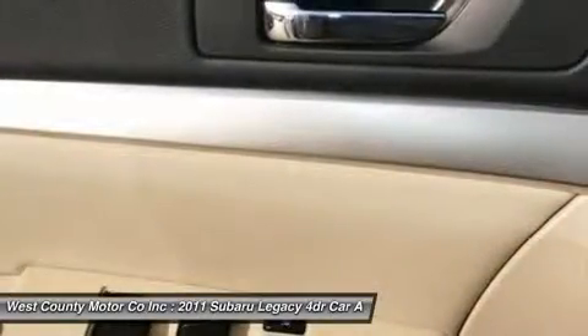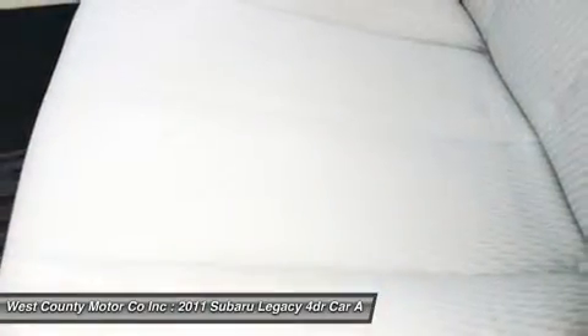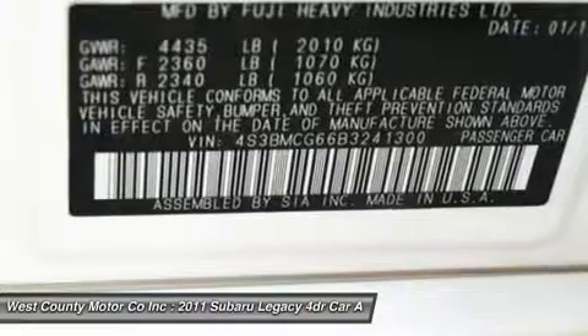Add it all up and this is the car for you. Print this page and call us now. We know you will enjoy your test drive towards ownership. Come in today for a test drive.